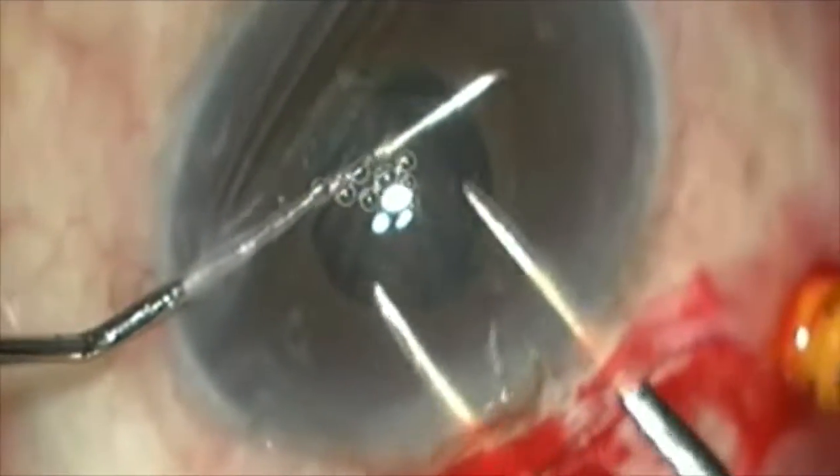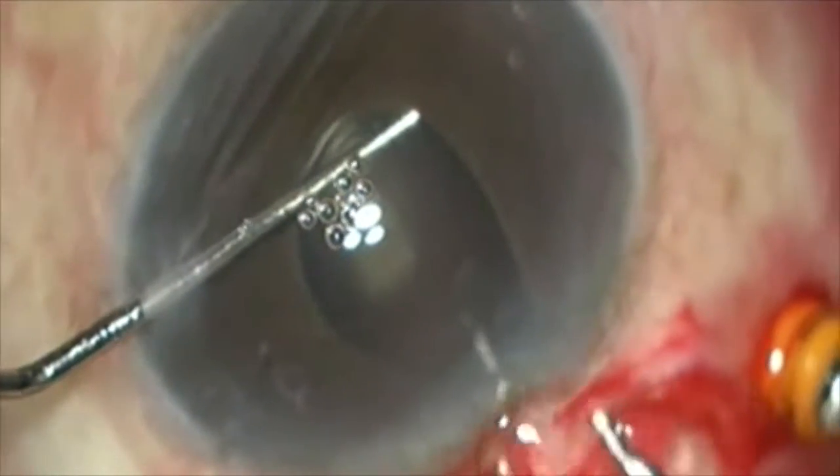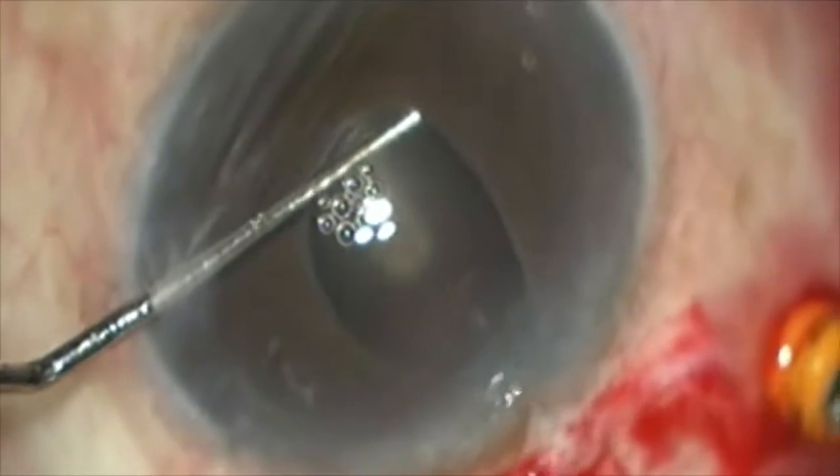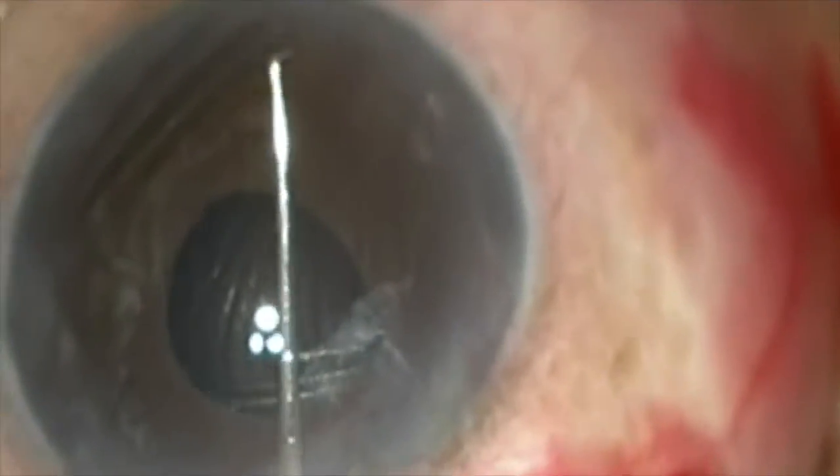While removing the capsular bag, we notice a capsular tension ring within it. To remove this ring, we hook it onto the Sinski key first.